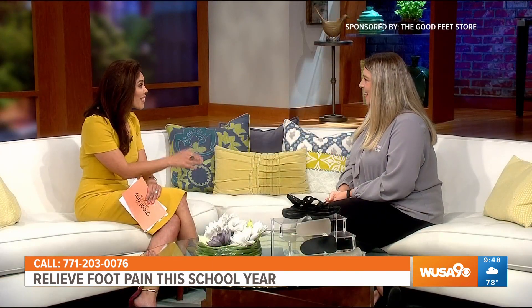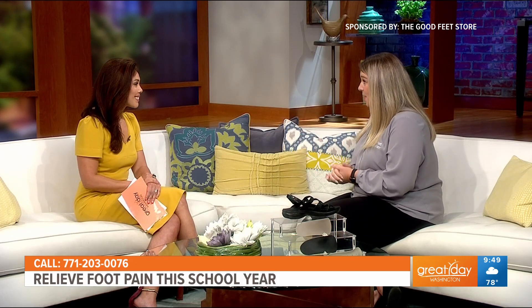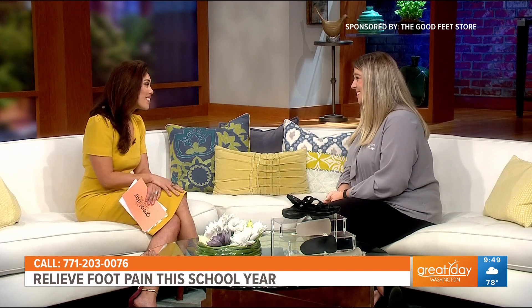Wow, and where can we find you? We have several convenient locations around the DMV. Go to goodfeet.com to find the one closest to you, or if you have any questions, please feel free to give us a call. Excellent, thank you so much. Thank you.